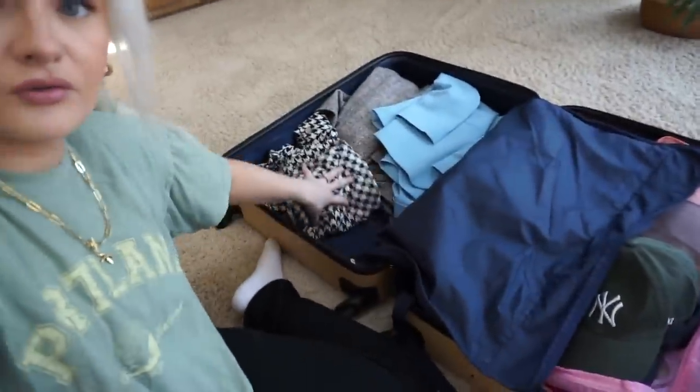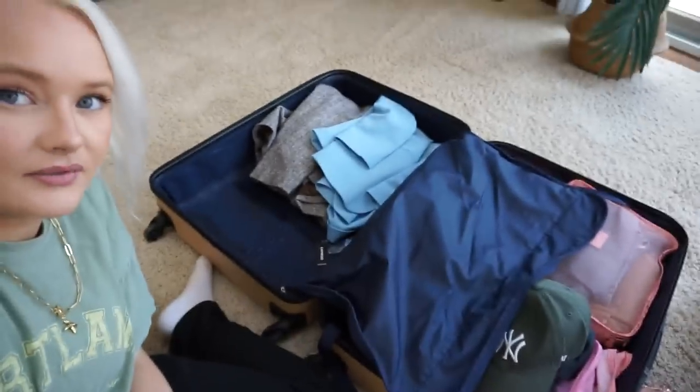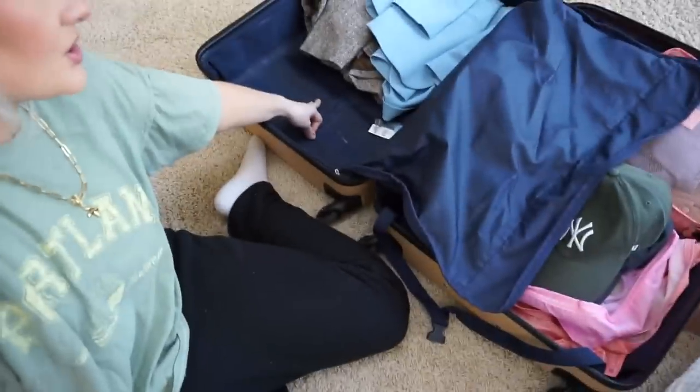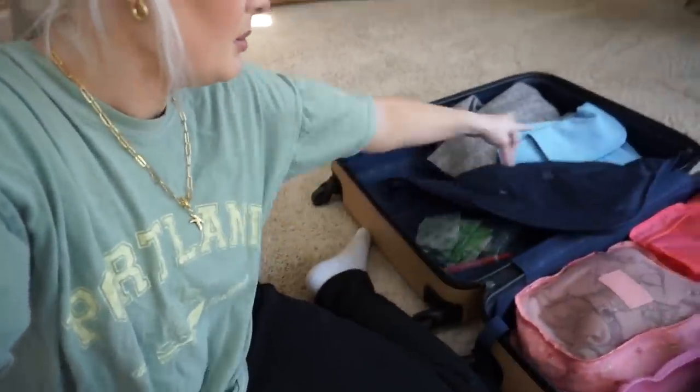So basically this is what I'm packing. I have a lot of room over here for anything that I buy. I'm probably going to wear the houndstooth jacket to the airport, so just right here is all space. If you're going somewhere where you're going to shop till you drop — which I always do — you need to make sure you have enough space. Bring the luggage weight thing and then you'll be golden.